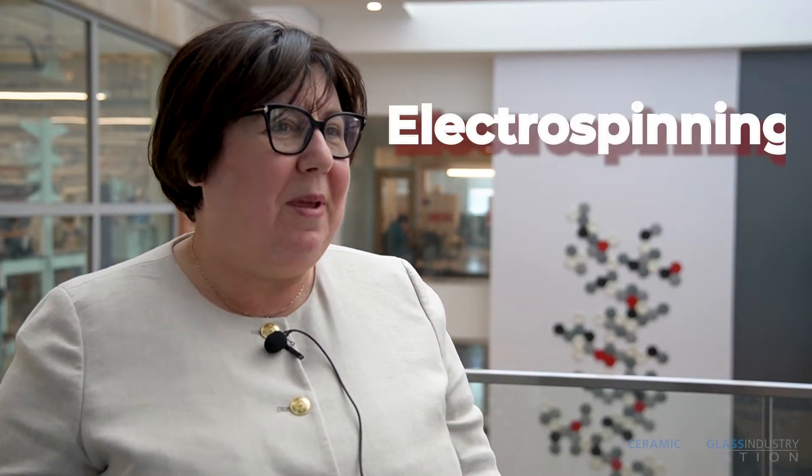Hello, my name is Perena Gouman and I'm the Edward Orton Jr. Chair in Ceramic Engineering, Professor in Material Science and Engineering. We are here at the Fontana Lab of The Ohio State University and we are really excited to have the American Ceramic Society joining us to discuss electrospinning.